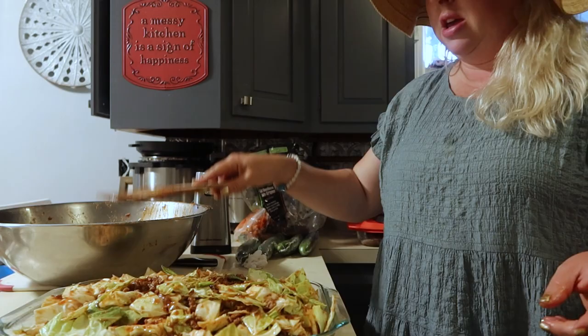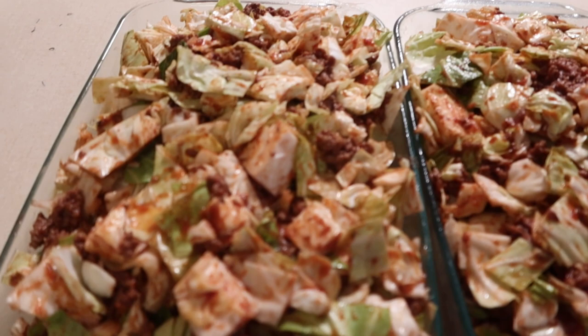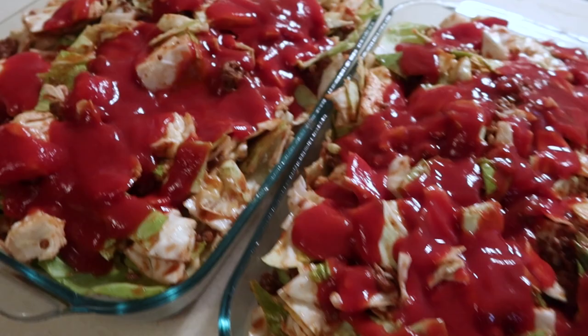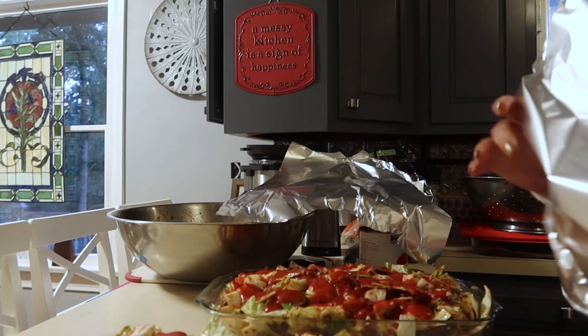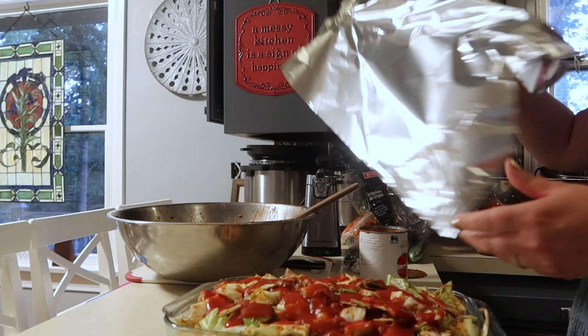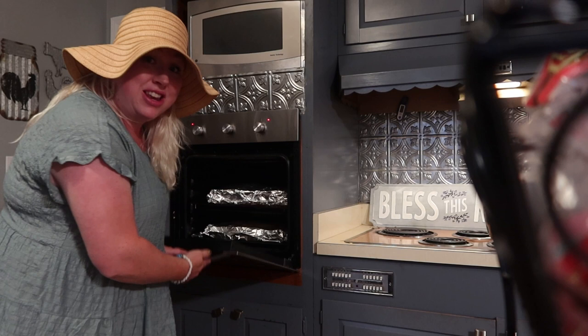Now we're going to top with some more tomato sauce. This is what it looks like before I pour it on. I'm just going to cover each of these with foil and then we bake it. At the end, we're going to remove the foil and add some mozzarella on top and bake for just a few more minutes. We preheated the oven to 375 and they'll cook for about 45 minutes.